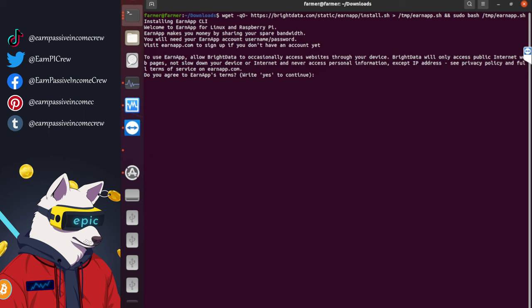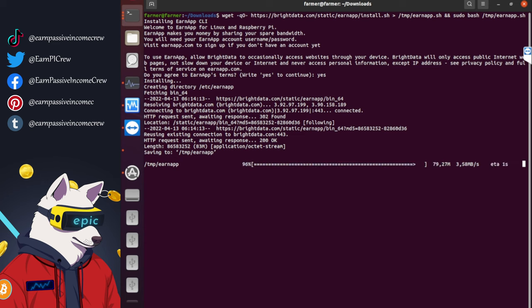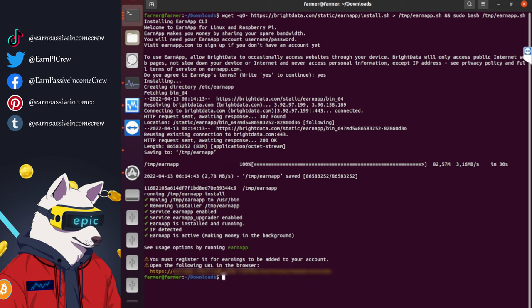Now you have to agree to the terms of service. If you agree, type in yes and press enter. Now just copy the URL and paste it into your browser.